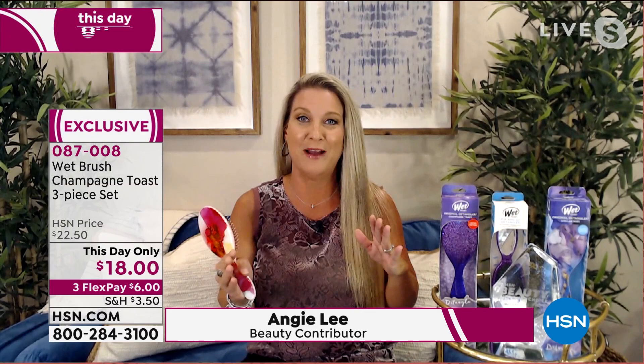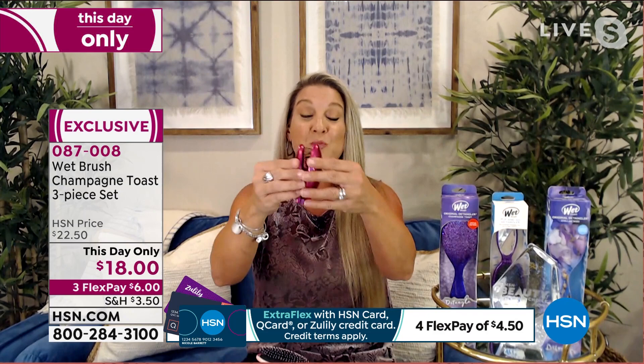Hi, my friend, welcome in! It's such a phenomenal value because you're not only getting two of our original detanglers that put us on the map, but you're also getting that pop-and-fold travel brush.